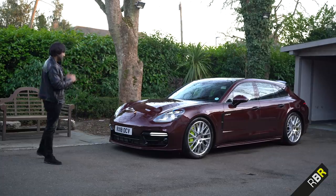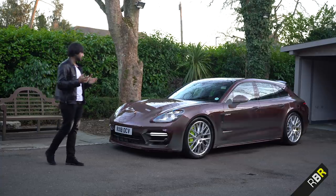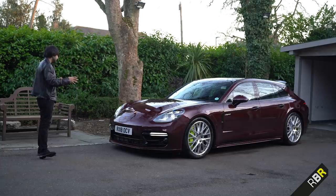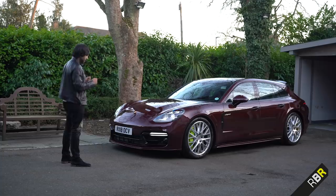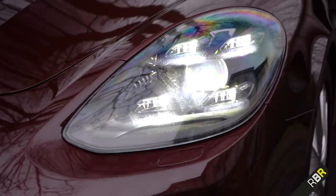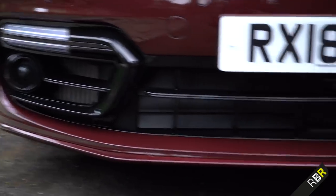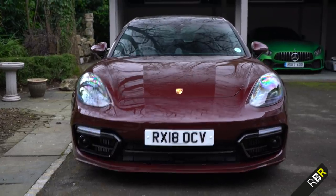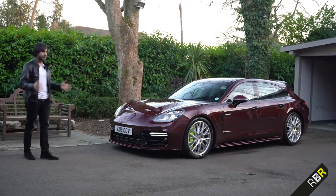The new Panamera transformed from an ugly duckling into one of the best-looking saloons in my opinion. Today we're looking at the Sport Turismo — estate or wagon — which I think is one petrolheads are more readily willing to accept because we all love fast stupid wagons. A lot of the design links back to the Sport Turismo concept. You see that straight away in the shape and in the lights across the range, which look absolutely gorgeous. The very large front intakes are key for cooling the V8, and the front end is really wide, giving the car a very intimidating presence.